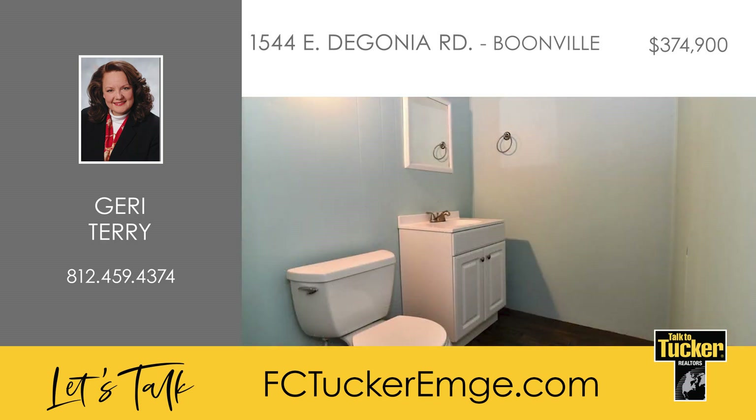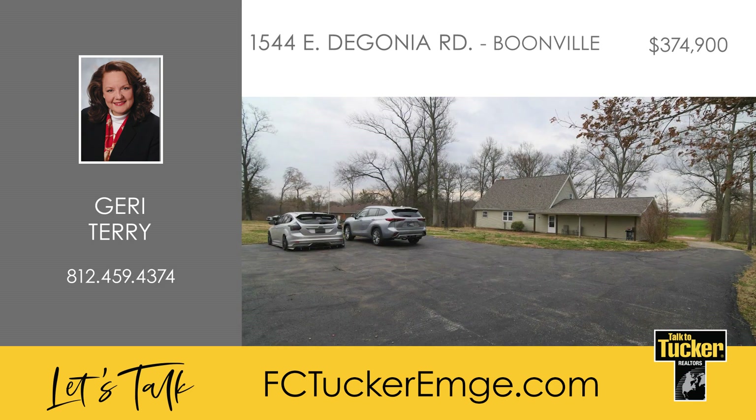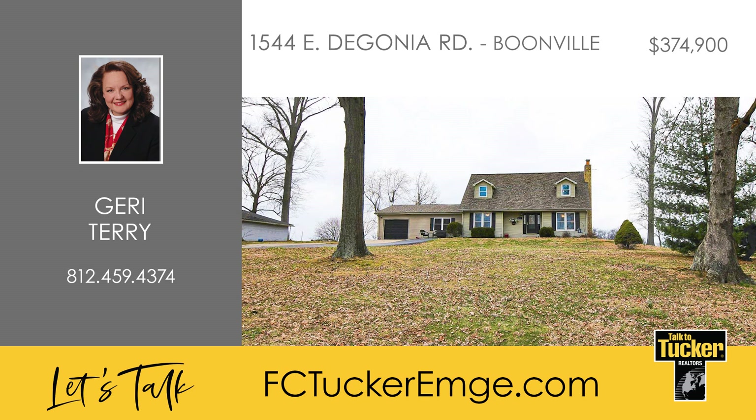The other features of the home include a laundry center on the main level and an attached one-and-a-half car garage. This home features one acre of property with an invisible dog fence, tons of mature trees, a pole barn with space for four cars, a back room for a party space, and a loft set up for hay. Peaceful, quiet country living is just a call away. Talk to Jerry Terry at 812-459-4374.